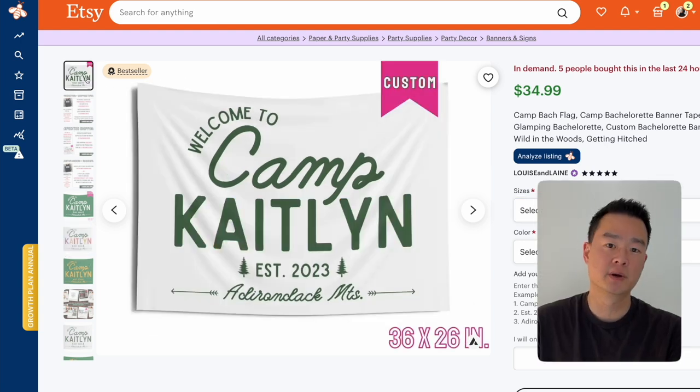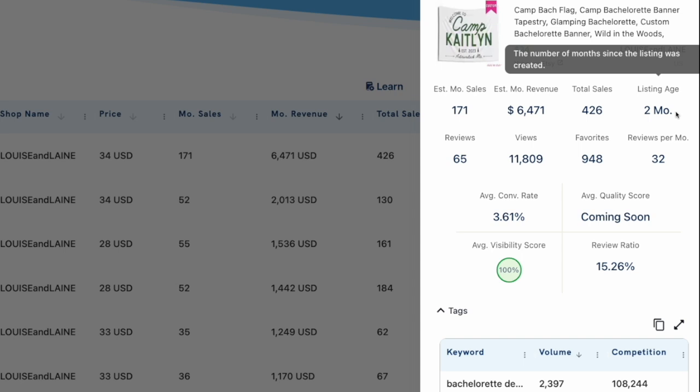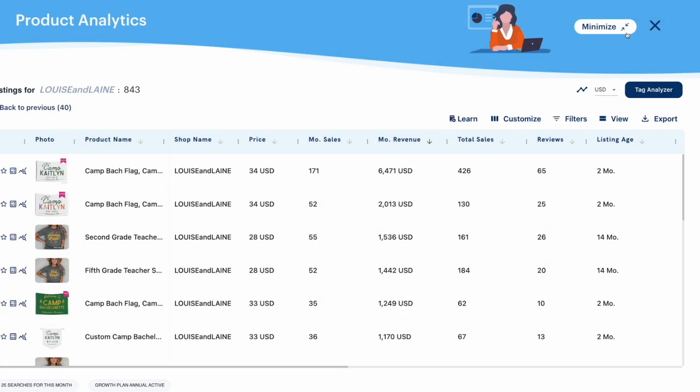You're probably thinking this listing has probably been around for at least five years to be making this much money. Well, take a look — this listing is just two months old. This is the reason why I love this tool, because without running that analysis I wouldn't have known that this camp flag is doing $8,500 every month and is actually the best seller of the store. I would have thought it was just another print-on-demand t-shirt store and moved on.